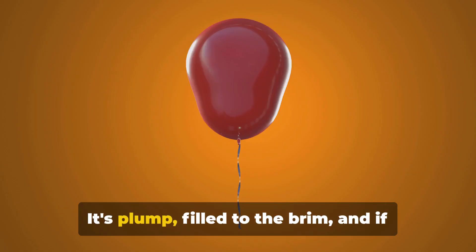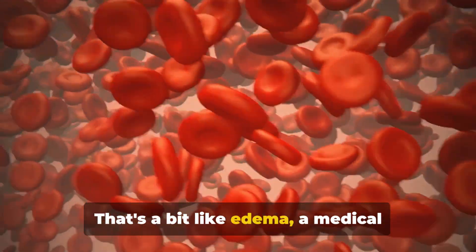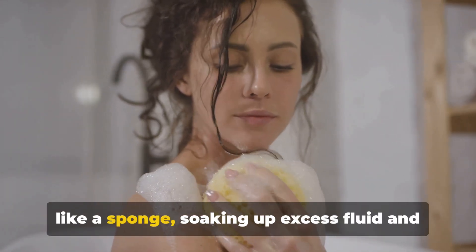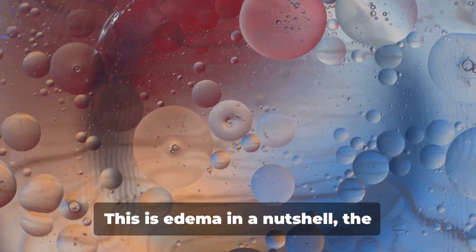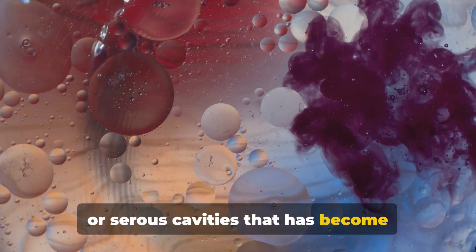Imagine a water balloon — it's plump, filled to the brim, and if you press it, it indents before bouncing back. That's a bit like edema, a medical condition we're diving into today. Picture your body's tissues acting like a sponge, soaking up excess fluid and swelling in response. This is edema in a nutshell: the collection of fluid in interstitial spaces or serous cavities that has become clinically evident.